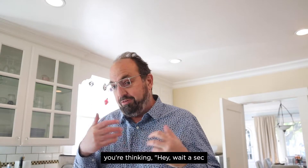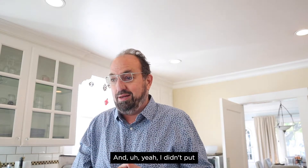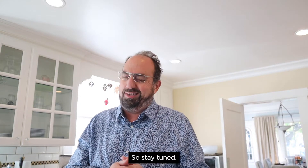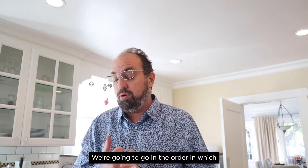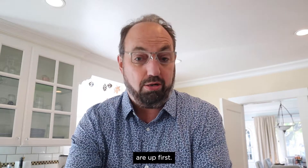I know what you're thinking — hey, wait a sec, you promised a fourth mystery sandwich at the end of the episode. Yeah, I didn't put it on screen yet because that would ruin the mystery. Stay tuned. We're going to go in the order in which I reviewed them, which means Bubba's banana chips nacho flavor are up first.